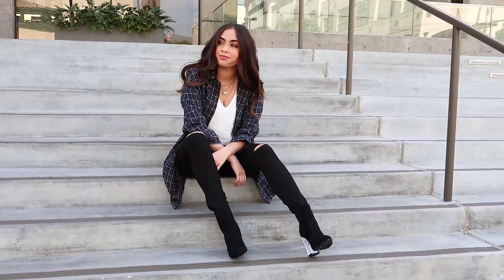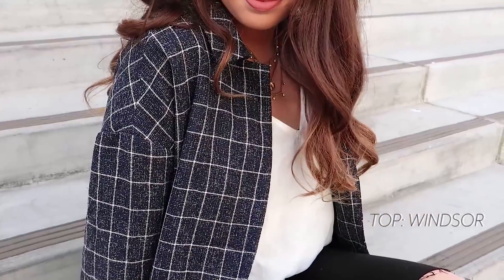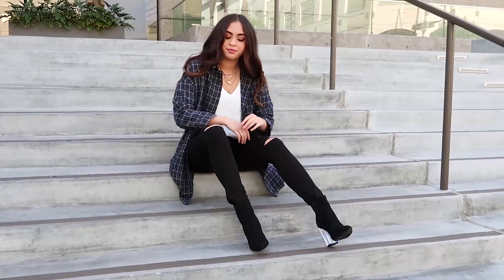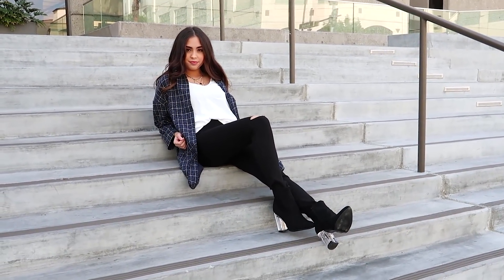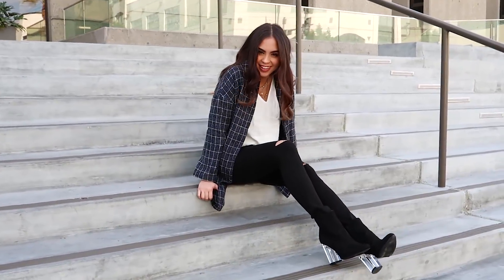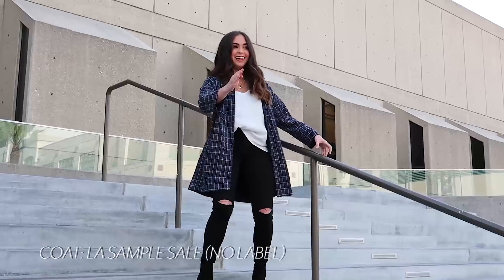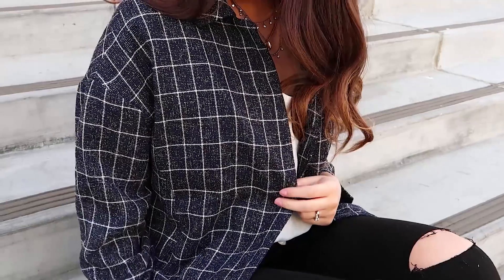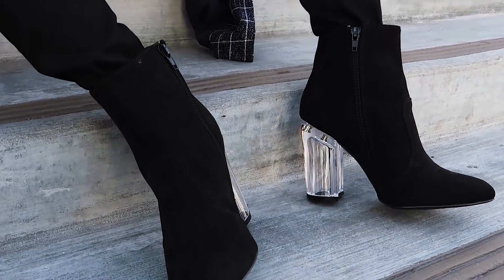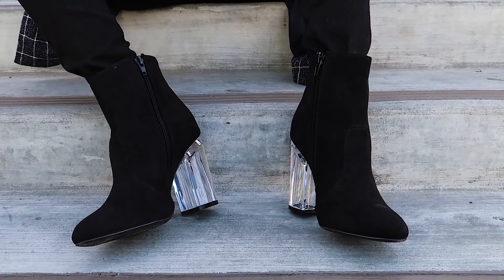This outfit is another favorite where the look itself is simple but the details bring it to the next level — I really feel like the ultimate girl boss in this outfit. For my top I'm wearing a white v-neck made out of a woven material for a nice touch of texture. For pants, high-waisted black skinny jeans. The standout pieces are a stunning grayish black and white plaid coat with a looser, more casual fit, and super cute black booties featuring a clear heel.